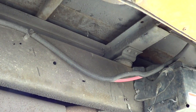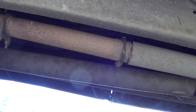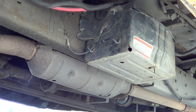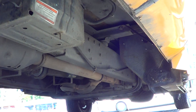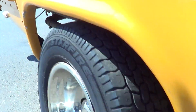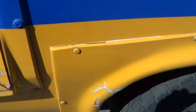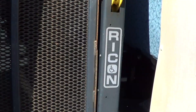Let's check out the undercarriage — you can see the frame, exhaust, and driveline. There's also a little bit of body damage going on in the fender. Let's open up the wheelchair lift.